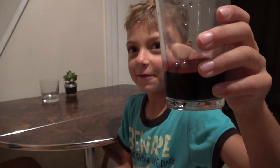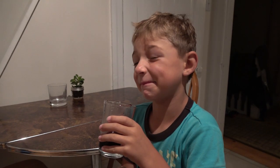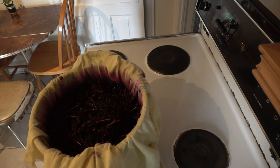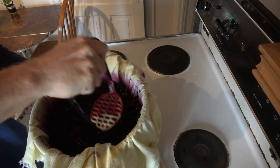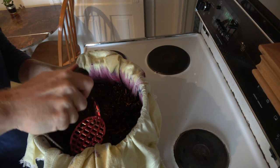Grape juice. Kind of sour — very sour, pretty strong, and it does taste like grapes, just very strong grapes. To improve the flavor, add some water and sugar or mix with apple juice. However, I prefer its strong and slightly sour taste all by itself.